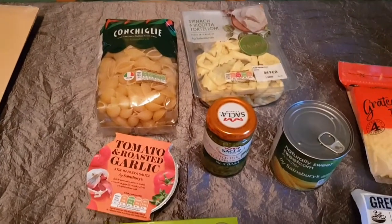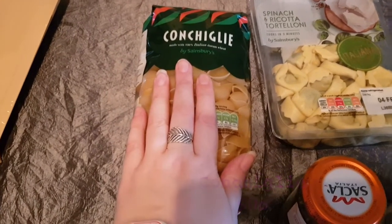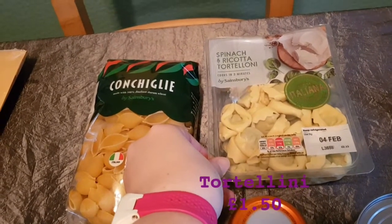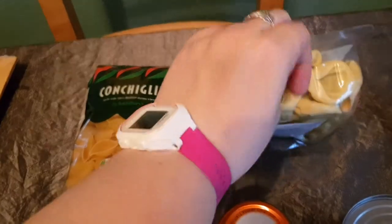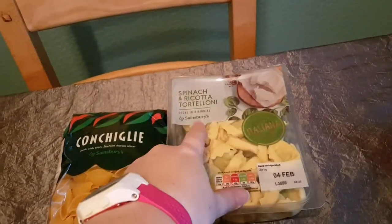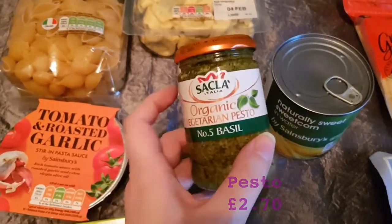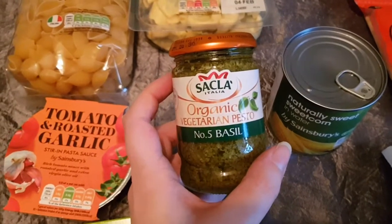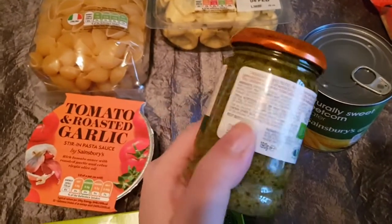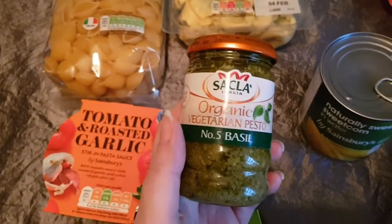Moving on, this is the pasta section. I've bought some conchigli — I always say it that way, that's how it's spelled, I don't know if that's how it's pronounced, let me know in the comments. And then this spinach and ricotta tortelloni, which I really like and have quite a lot. That's vegetarian — though sometimes ricotta isn't, so you have to check. Also, pesto is often not vegetarian because it's got hard cheese in it which is made in a non-vegetarian way.